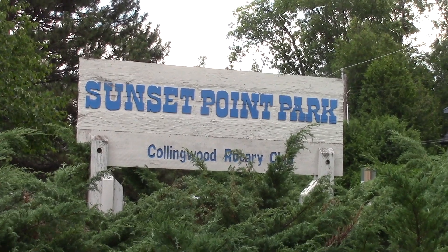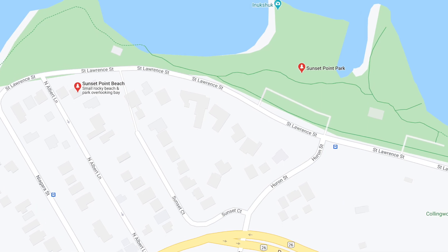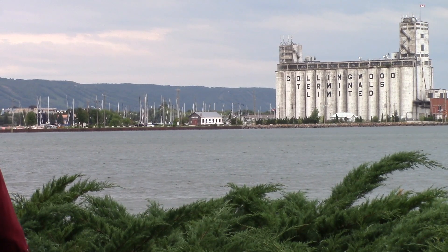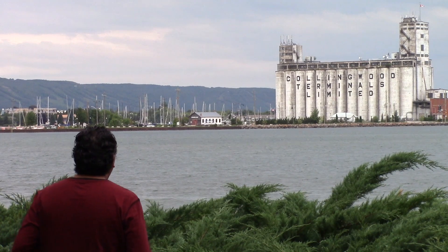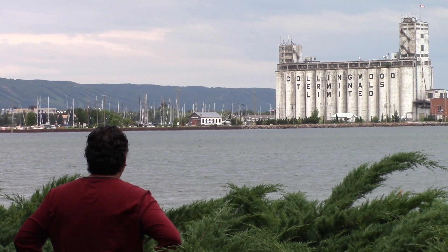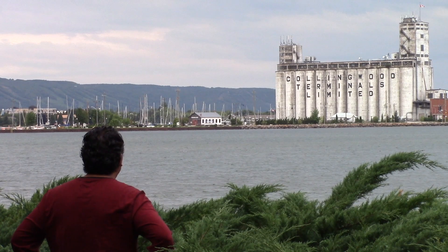This morning we're at Sunset Point Park in beautiful Collingwood, which is located on St. Lawrence Street, right across the bay from their harborfront, historical shipyard terminals, and grain elevator silos. Also across is the Millennium Park lookout, where you will witness a beautiful sunset this evening.